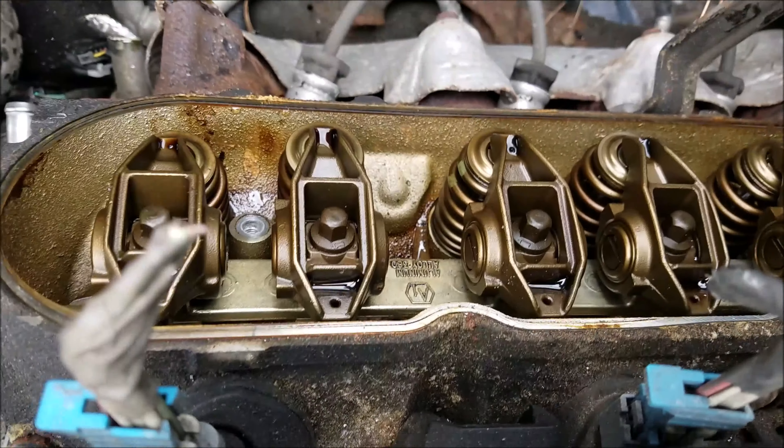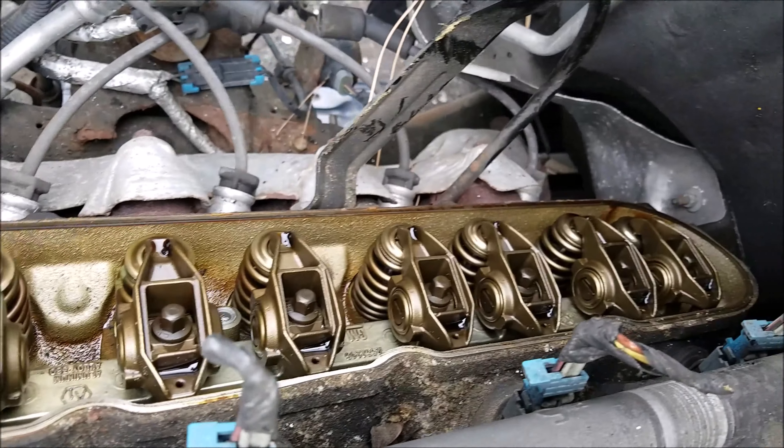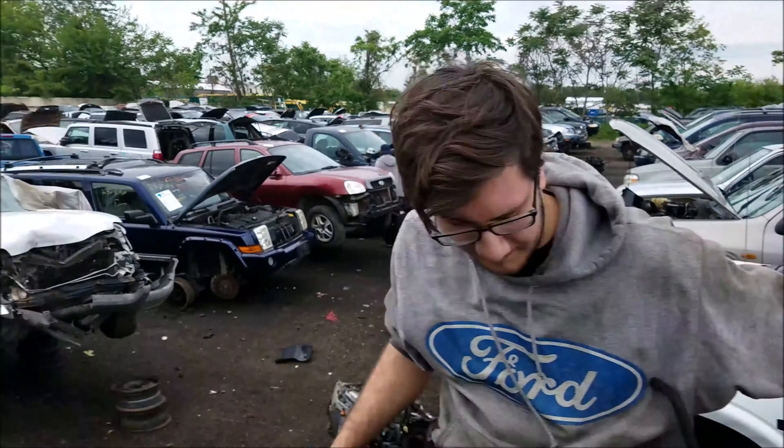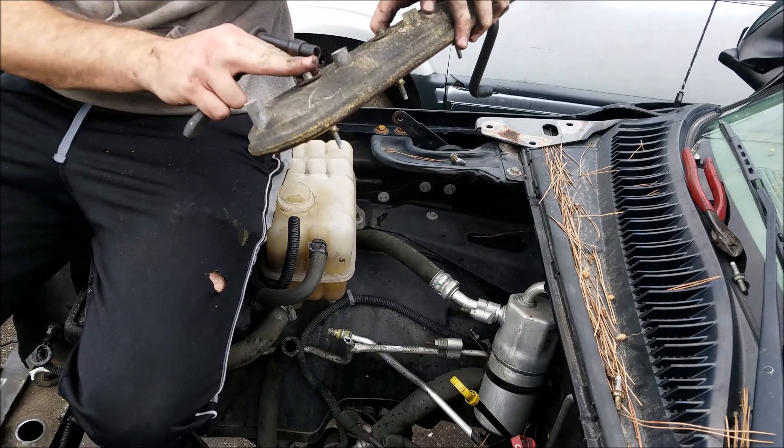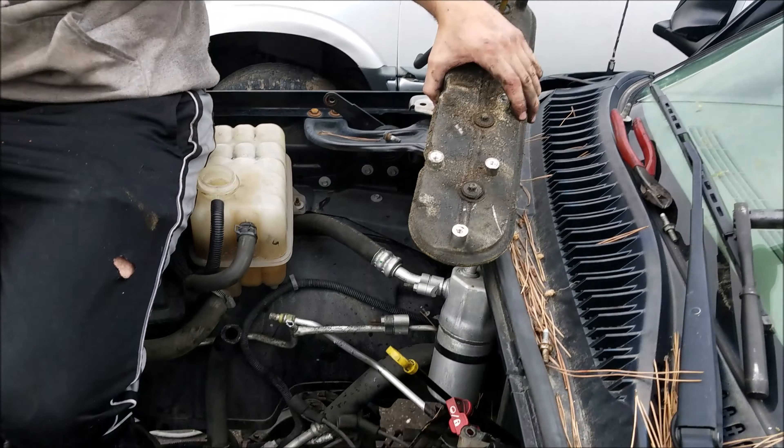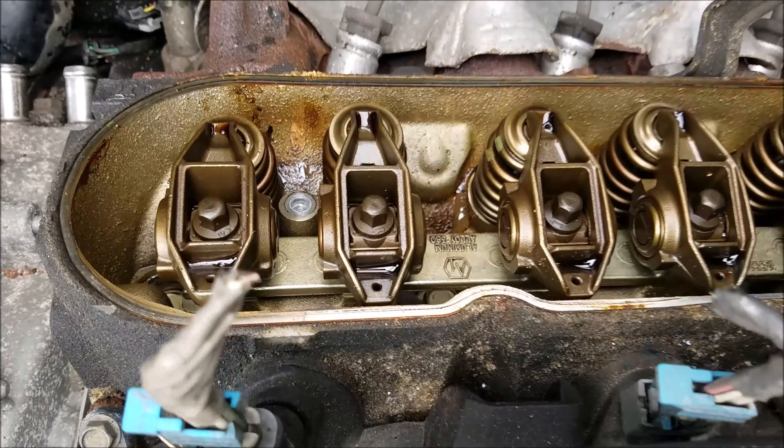Ready for the sauce? BAM! There it is, guys. Look how clean that is — I'd eat out of that. We're pulling this, it's coming home with us. It looks great. Look how excited Steve is. That is beautiful. Nice golden brown oil, no sludge. And this is, I think, the PCB side, which is supposed to be dirtier, too.